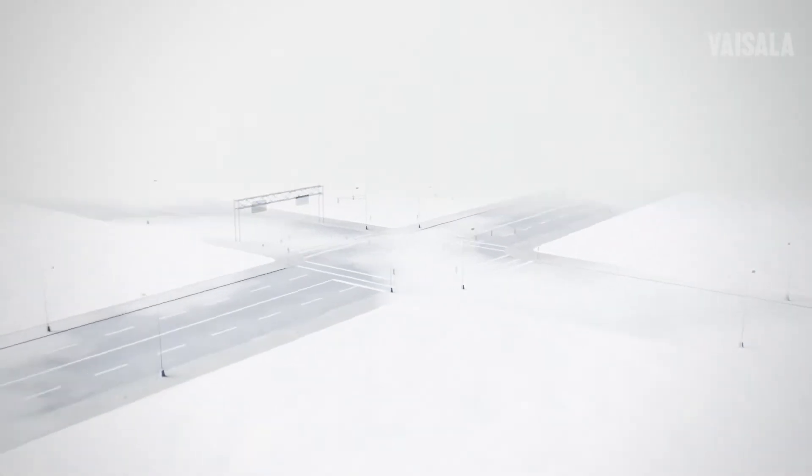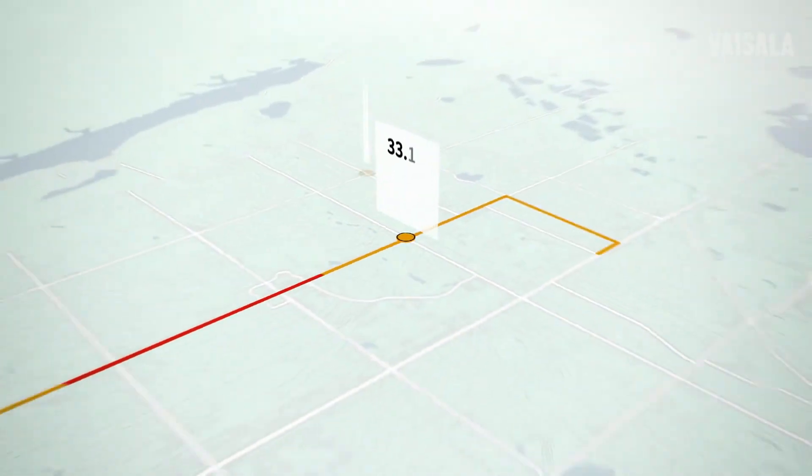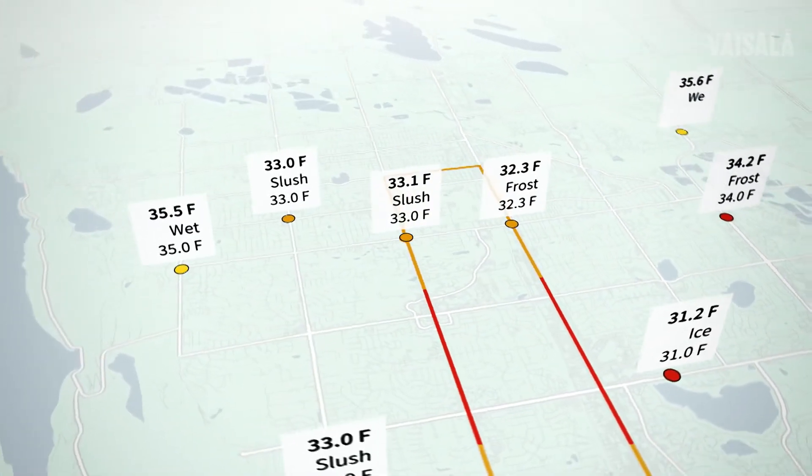Road maintenance vehicles, traffic management, and airports can, when needed, share and use the same objective data in real time, with clear information in one combined interface.